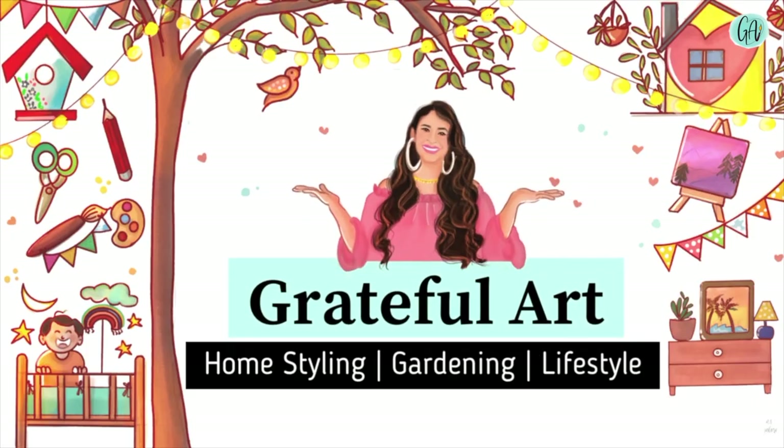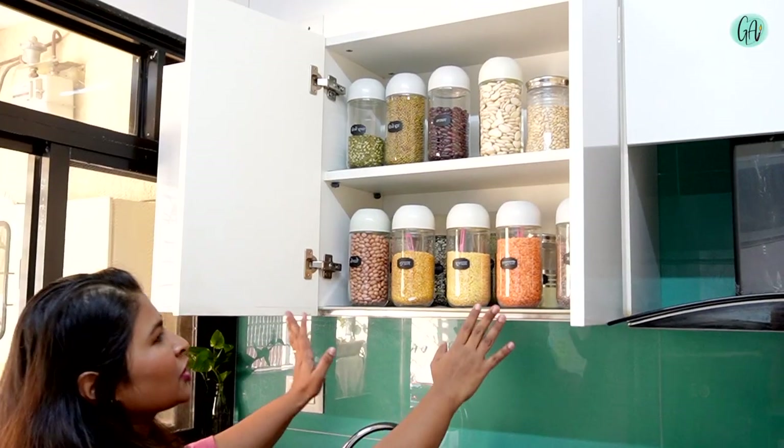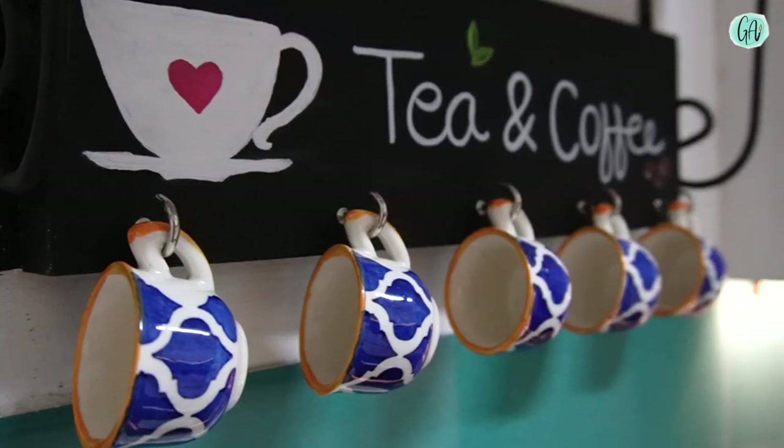Hello, I am Poonam and welcome to my channel, GratefulArd. In my kitchen tour, you will see a lot of interesting things. You will see the kitchen tour as well.